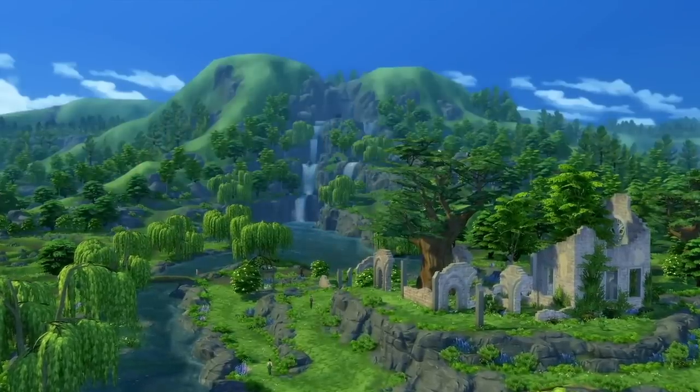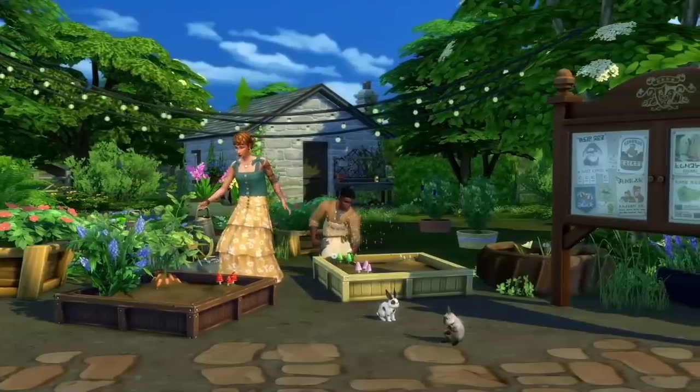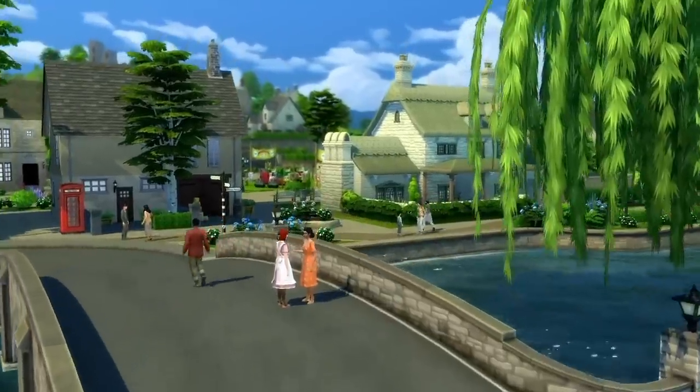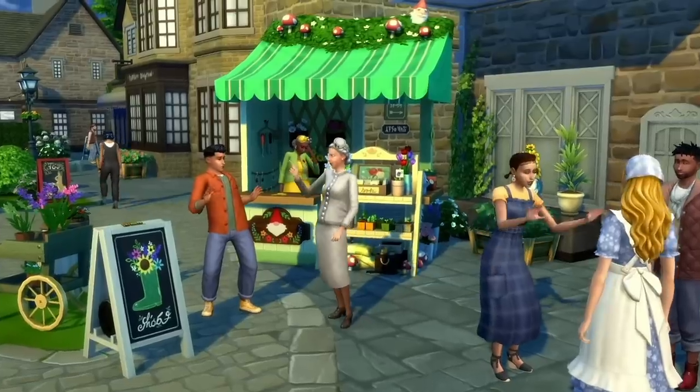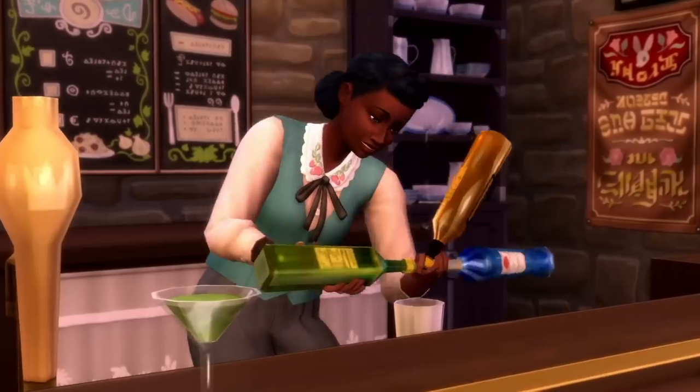Welcome to Henford-on-Bagley, the hob. It boasts the rustic appeal of living in a cottage in the woods with the nearby convenience of a modern-day village. Cozy shops, delightful villages, and a tolerable level of activity make for an inviting place to live out your wildest fantasy.